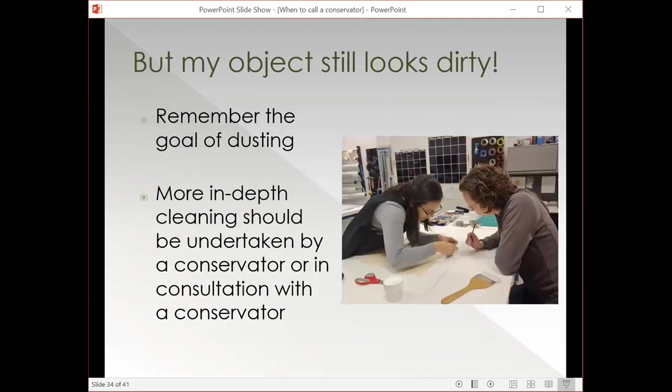You might dust your object and have it still look dirty — I think a lot of times you'll dust your object and it will still look dirty. But the goal is not to make it look clean; it should be to remove any dust on the surface that might build up over time and create a bigger problem. In-depth cleaning should always be undertaken by a conservator or in consultation with a conservator — it is more difficult and more intensive for the object. Hopefully, if you're regularly maintaining your spaces, you won't have to do as much remedial conservation.